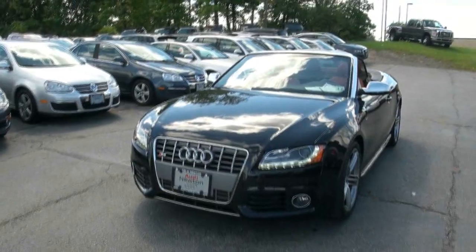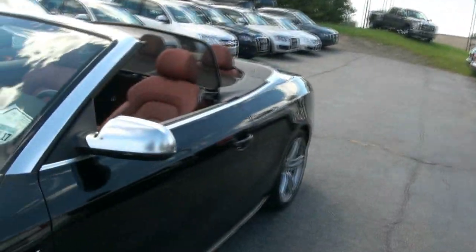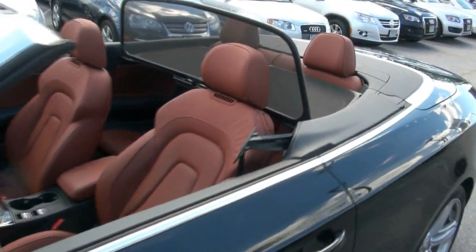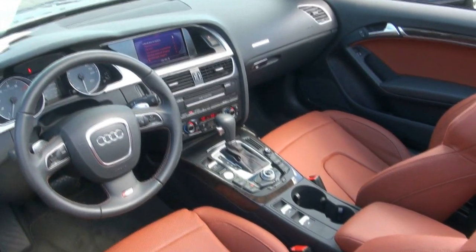Wow, 2012 Audi S5 convertible — LEDs — and you know what, today's a great day to be driving around this supercharged six-cylinder S5. Really sharp.